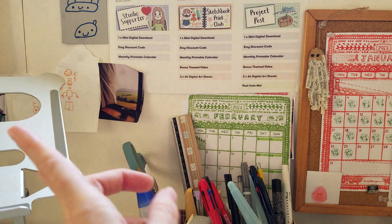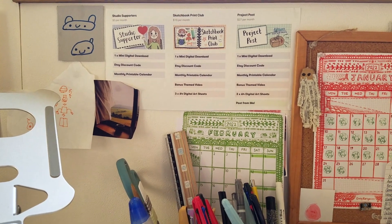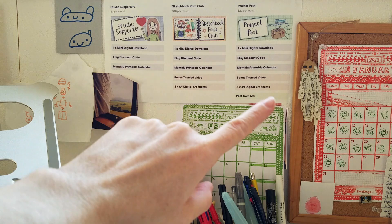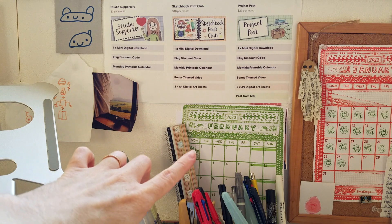I have some family photos to the left that I won't show you, but I've got a couple of drawings that my son did which just make me really happy — I love the little smiley faces on that bear and the little Lego instructions underneath. I also have a picture of a view that I love and would like to have one day; it just makes me feel quite relaxed. And up here I have my Patreon tiers listed because I regularly forget what they're called — I have Studio Supporters, Sketchbook Print Club, and a now-closed Project Post tier — so I have that there to remind me what I need to do each month.